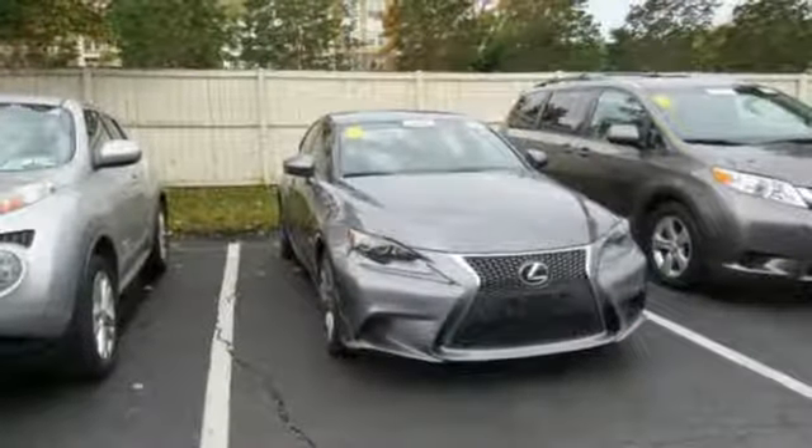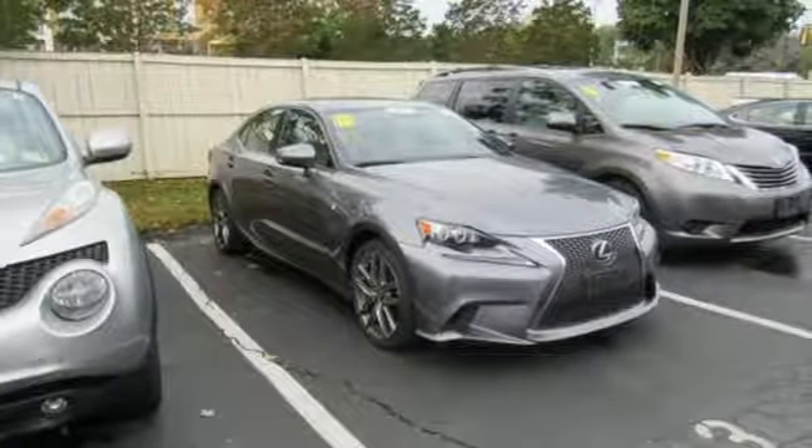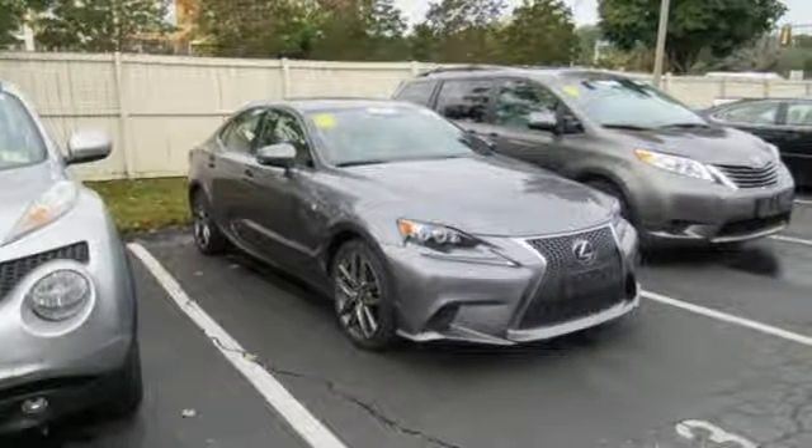Automatic transmission, power sliding and tilting sunroof, sports suspension, and V6 engine. Take it for a test drive today.